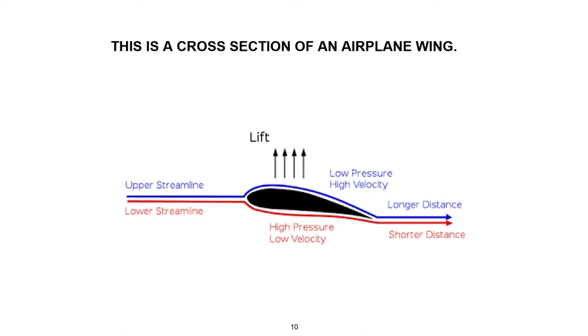You can demonstrate Bernoulli's principle yourself. Cut a strip of paper about 3 inches wide by 10 inches long. Hold the narrow end of the strip on your lower lip — the other end will droop down. Now blow over the top of the paper while still holding it on your lip. The strip of paper will go up. Air moving across the top of the paper allows the higher pressure on the bottom to lift it up. That is an example of lift.